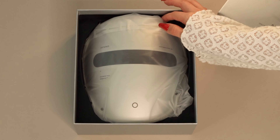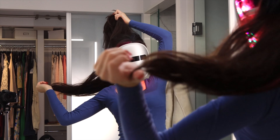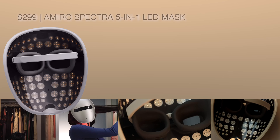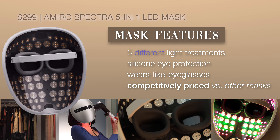This section of the video is sponsored, and I was really excited when they reached out because this has to be one of the more chic-looking and most affordable red light masks I've come across on the market.